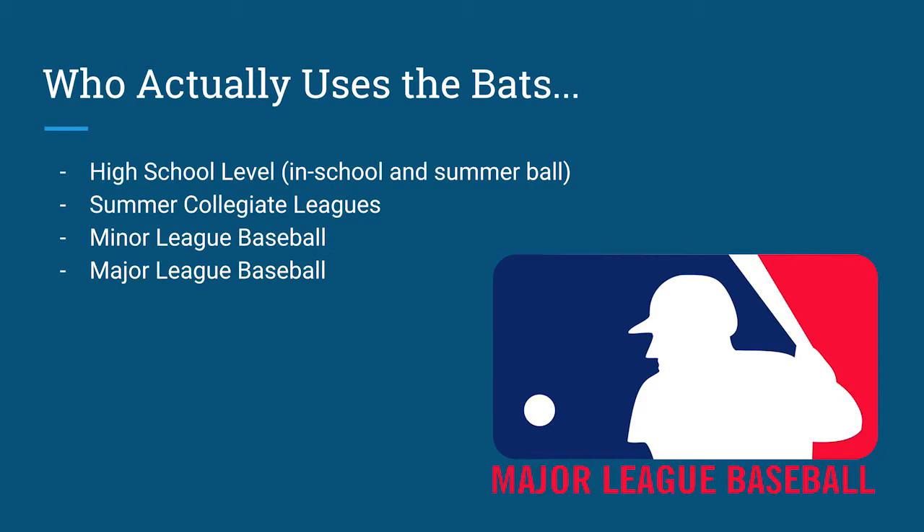Who actually uses the bats? High school level teams use bats in both school and summer ball. Summer collegiate leagues focus on wood bats, where only wood bats are allowed. Minor league and major league baseball are the main contributors when it comes to buying bats for their players, due to the fact that wood bats are only allowed in major league baseball. That is also where most bat companies find their prime players to sponsor their models.